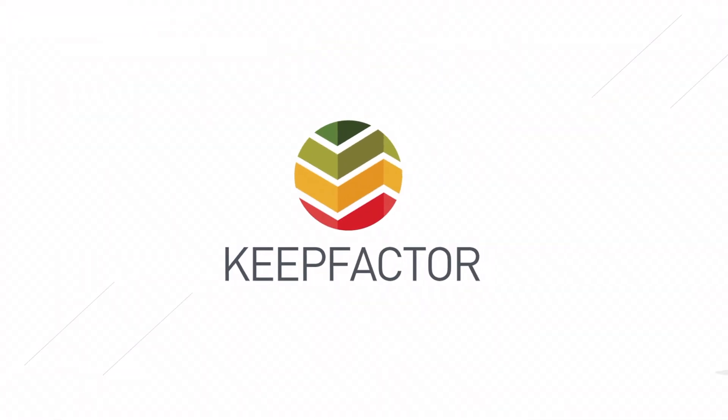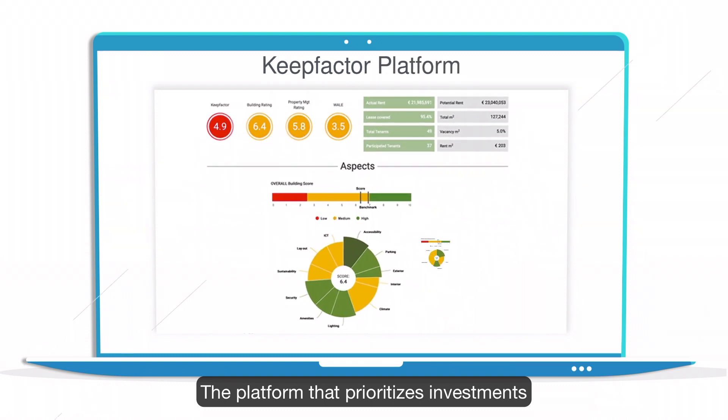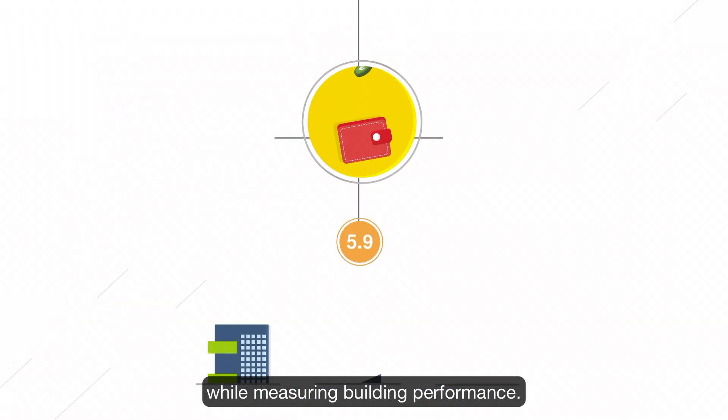Meet Keepfactor, the platform that prioritizes investments while measuring building performance.